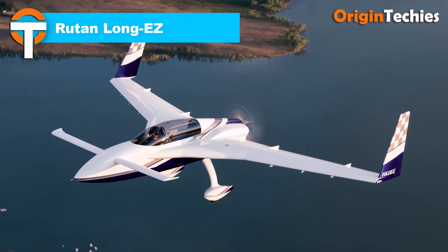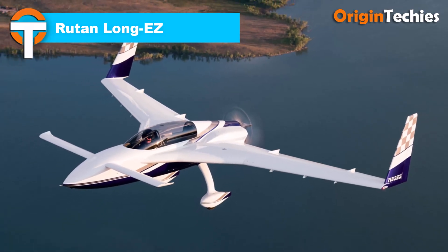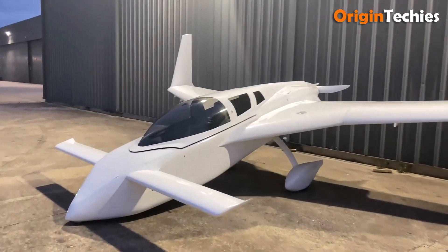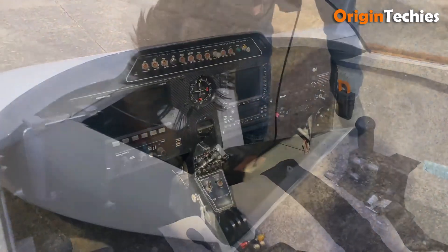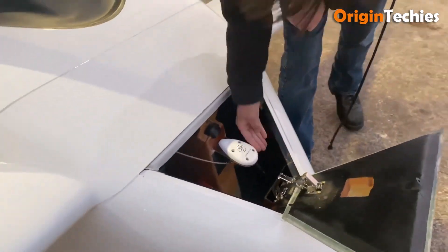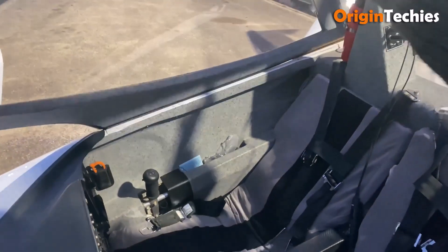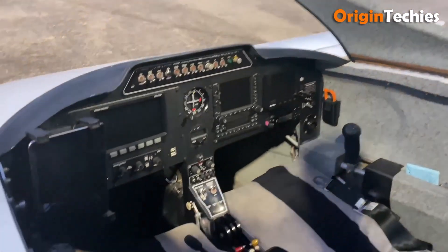Rutan Long-EZ. The Rutan Long-EZ remains one of those rare experimental aircraft that feels equal parts daring and elegant. Designed by Burt Rutan and first flown in 1979, it built upon the success of the VariEze by stretching the design for longer range and greater comfort. With its canard layout, swept wing, tip rudders, and pusher propeller, the Long-EZ offers remarkable efficiency.